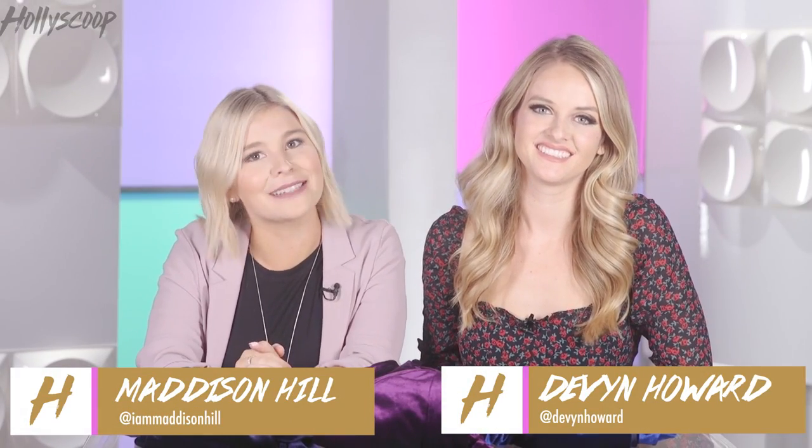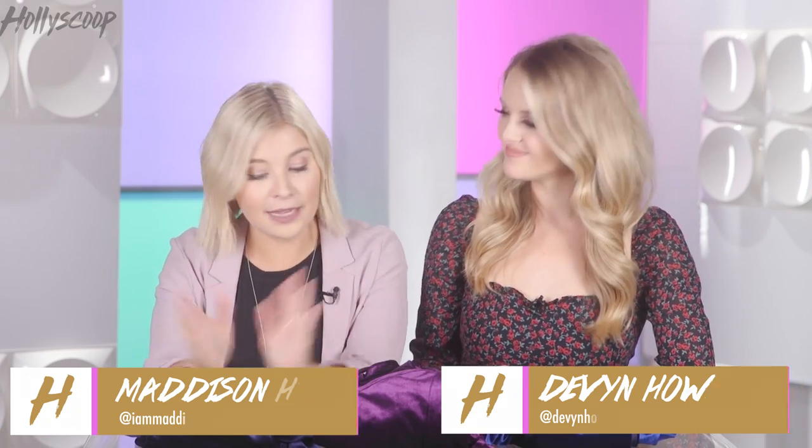Happy weekend, you guys — welcome to Holly Scoops Trending Topics. I'm Madison Hill and I'm Devin Howard. Devin, I'm so happy you're back. I haven't gotten to do this trending thing with you for a while. So first, let's talk about velvet.